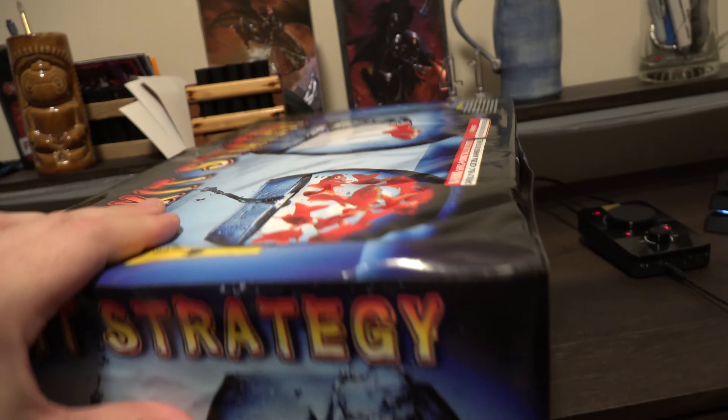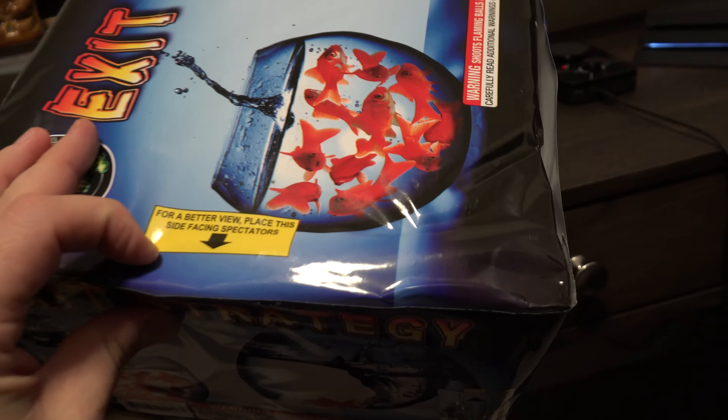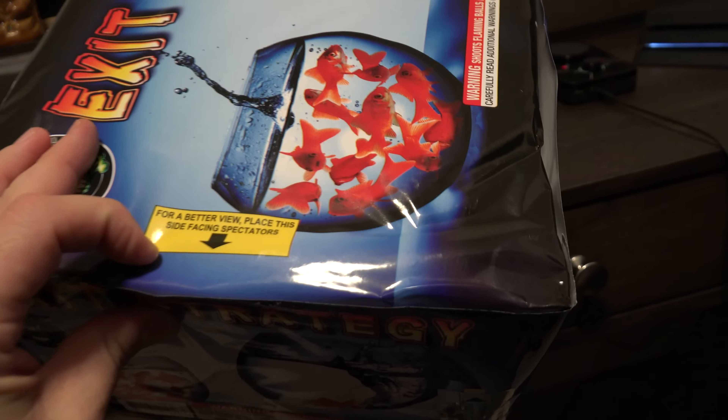What is going on pyros, we're back with Exit Strategy coming at you from Pyro Demon Fireworks — a 500 gram cake. As I can see with this already, this is going to be fanned — there it is for a better view towards the audience. And as I noticed, it is a 34 shot, which is a different kind of setup you don't see that often.